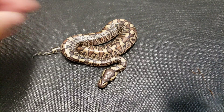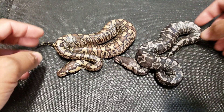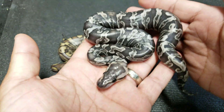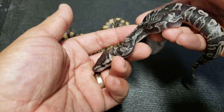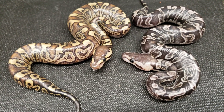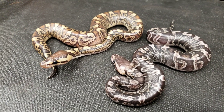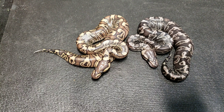Now we add another splash of GHI to that — check out this one. That is a super GHI cryptic. As you can see with the others, it also has the stretched out neck patterns. I love that snake — so crazy looking.